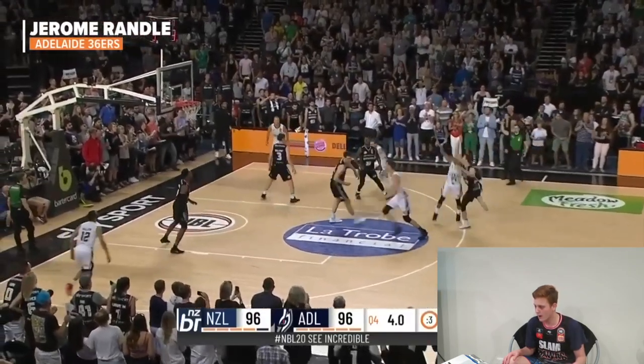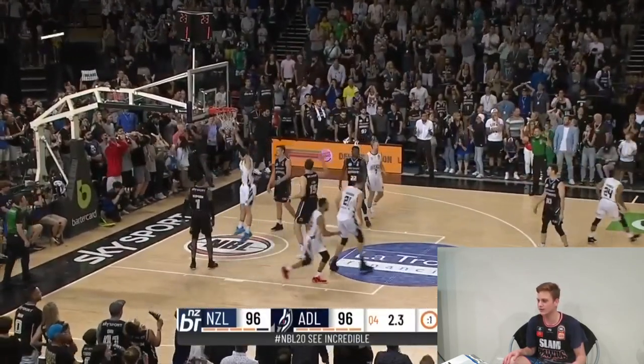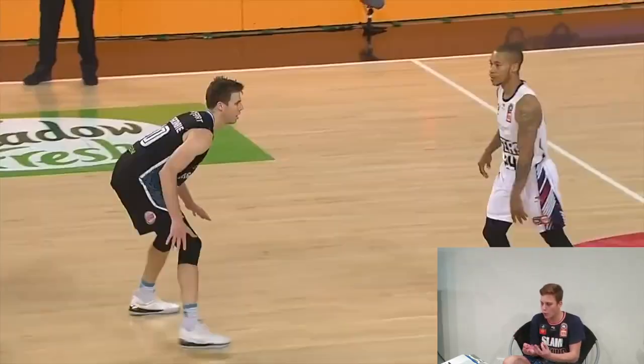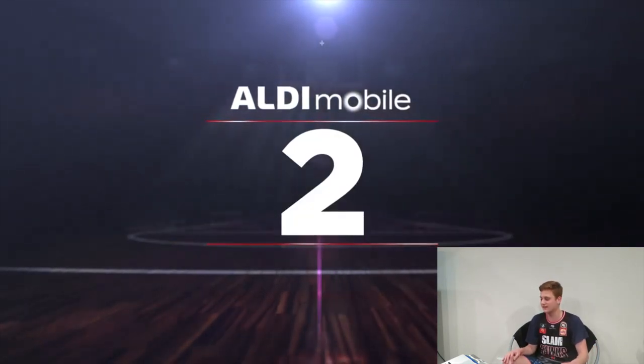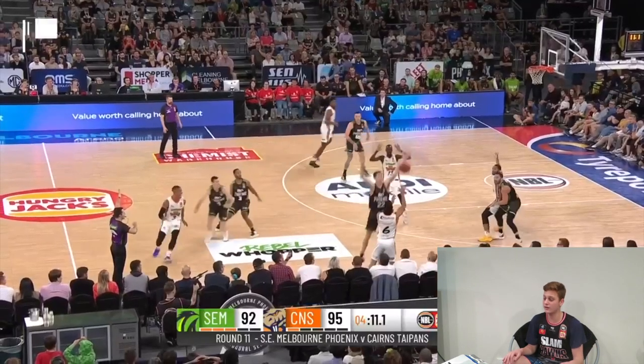Play number 3. Jerome Randall on the Adelaide 36ers. You already know — boom boom boom — three to the dome. The Iceman. That's two game winners in one round. That's crazy. Good shot there as well.